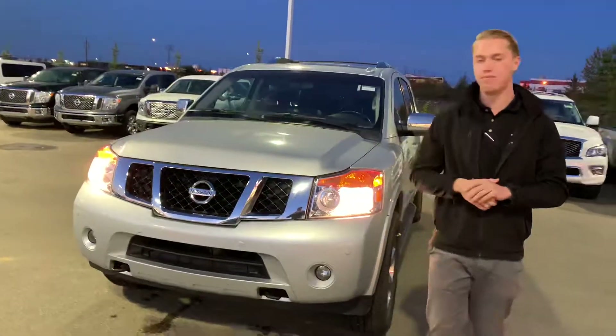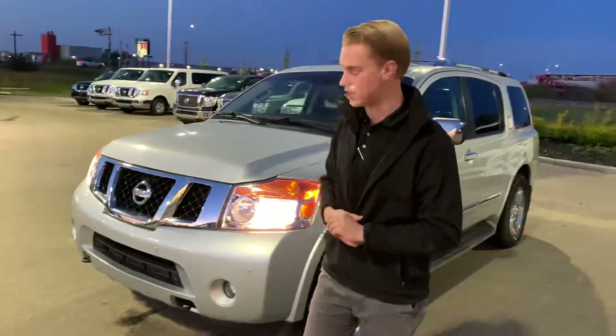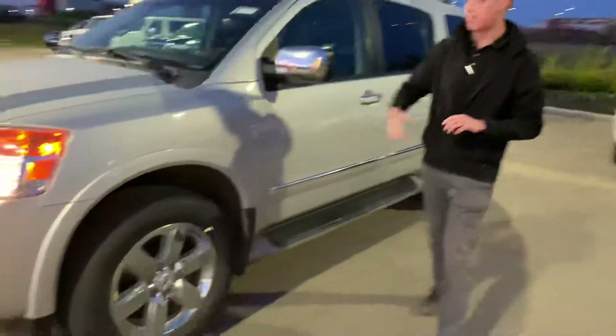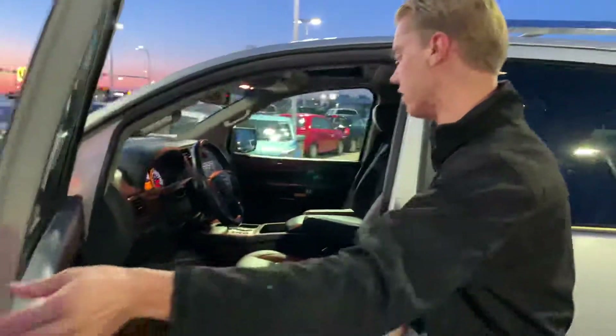Under the hood you are gonna have that 5.6 litre V8 giving you amazing power for towing or passing on the highway. Now you're gonna have the park sensors up front for parking, brand new all season tires, beautiful alloy rims, and Nissan's intelligent keyless entry on the side.